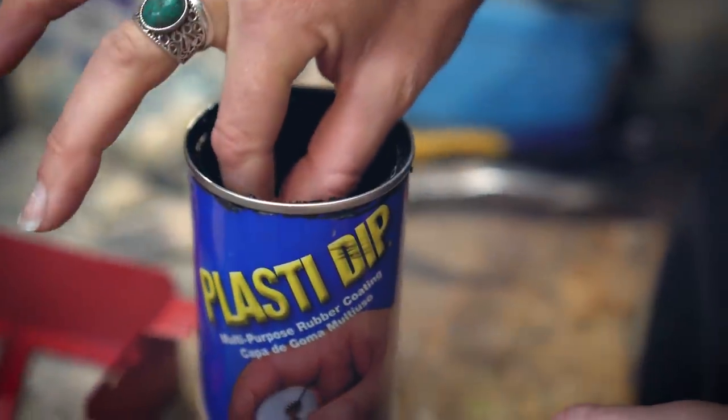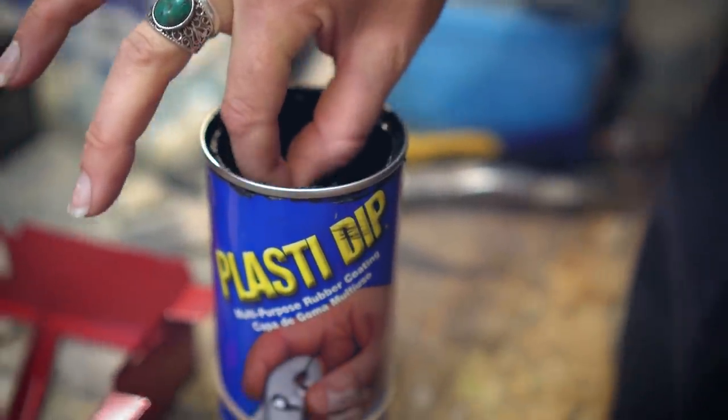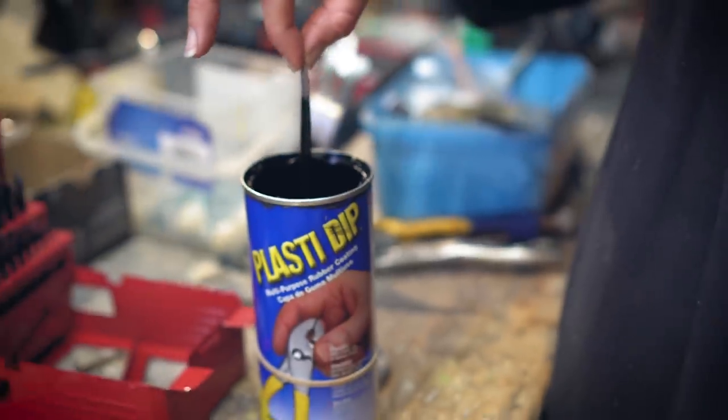I coat it in rubber so it should dry in about half an hour and give it a nice rubber coating.